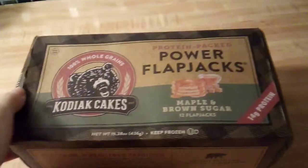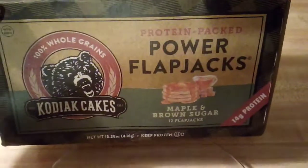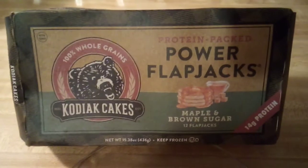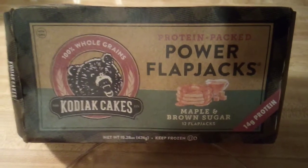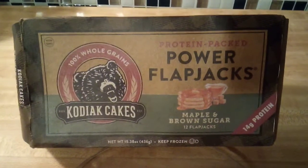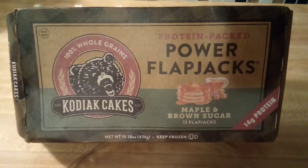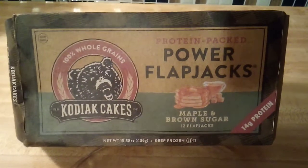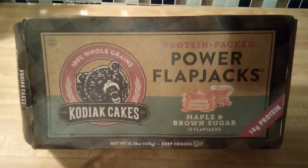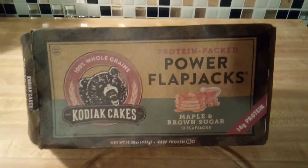Would I recommend these? Yes, I would. Simply because these have a better nutritional value with the protein content. This is going to be a lot better than many other brands of frozen pancakes you'd find, and even better than make-your-own box mixes. I like that these have a fair amount of protein and lots of whole grains, and it just makes me feel better about serving these to my kiddos.